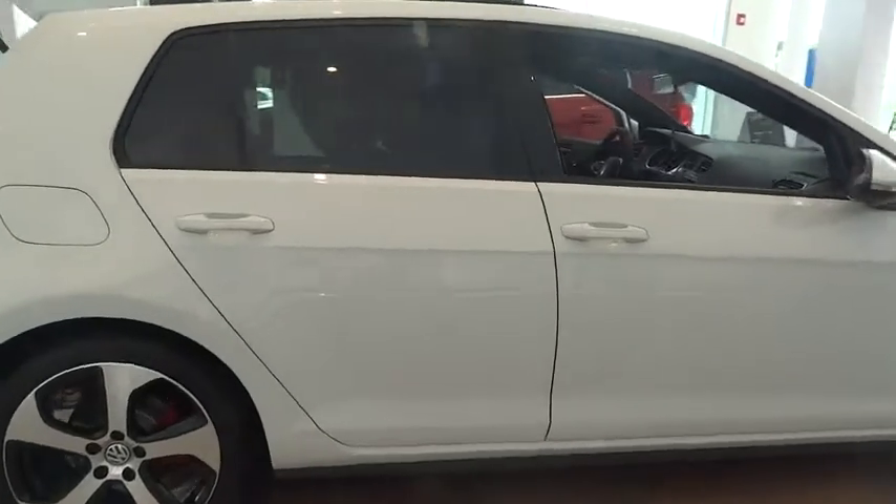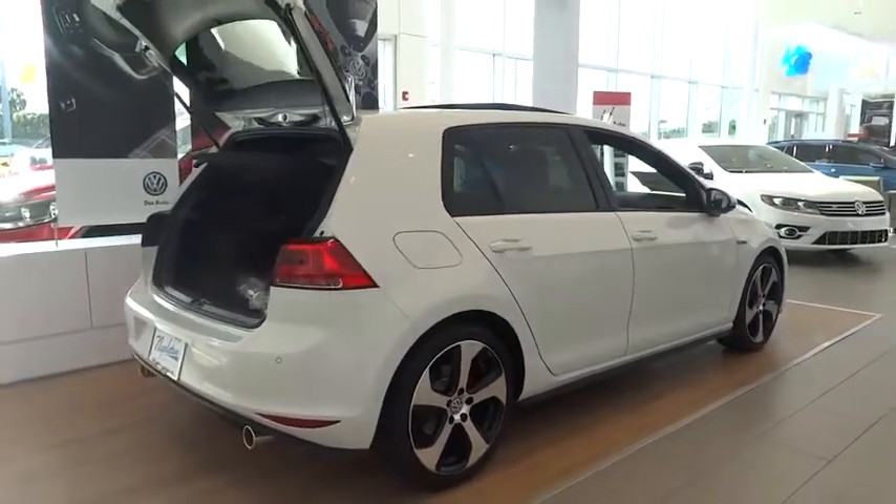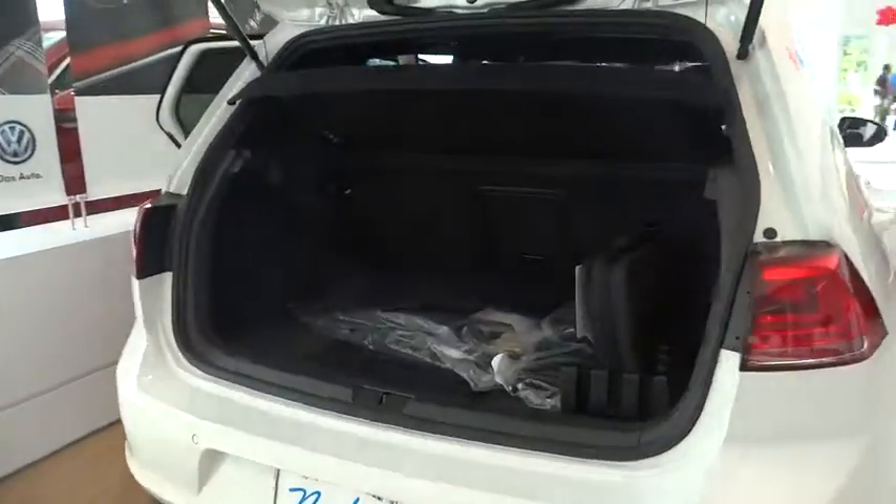Here are some of this vehicle's great options: traction control, power passenger seat, dual airbags, leather-wrapped steering wheel, power steering, air conditioning, four-wheel disc brakes.